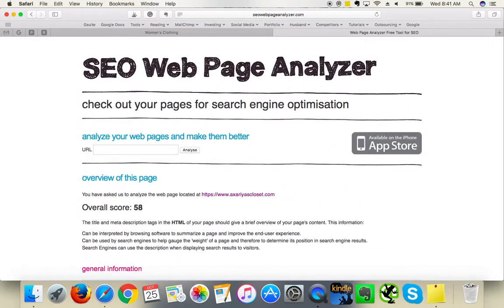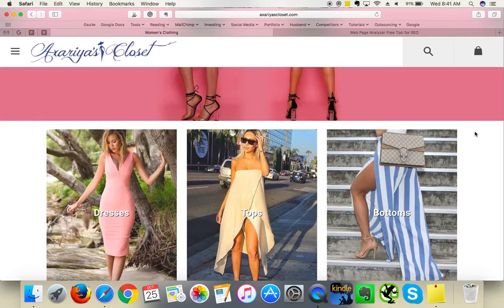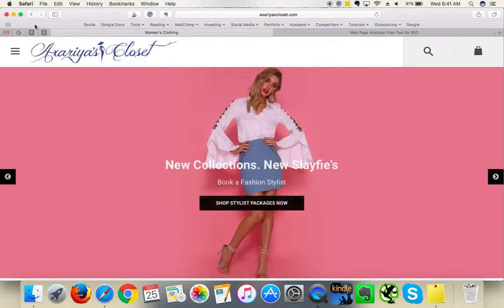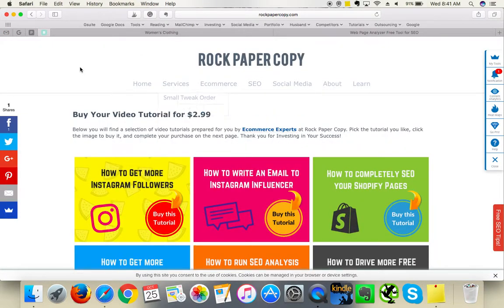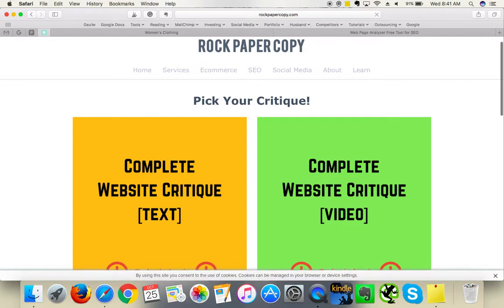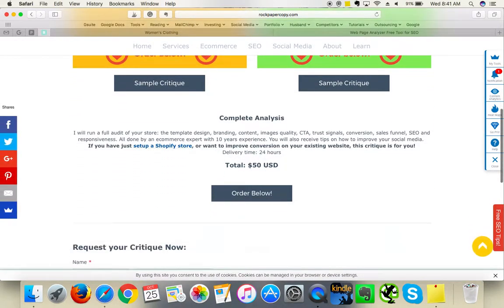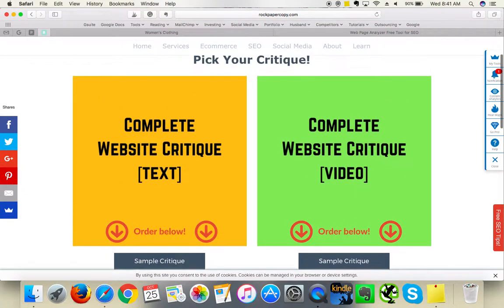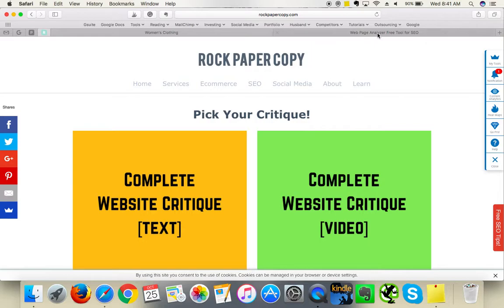So now you know which elements need work — hopefully you found this critique useful. If you liked it, please click Like and subscribe to my YouTube channel. If you'd like to request a review of your own website, go to www.rockpapercopy.com, click on Services, then Critiques. You can order your own website review online for only $50 USD and choose between a text or video format. Thank you very much for your time — bye!